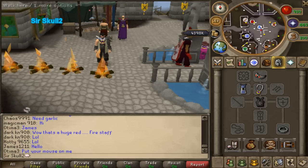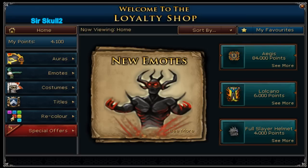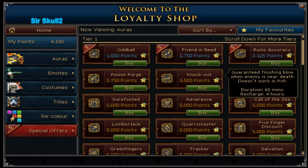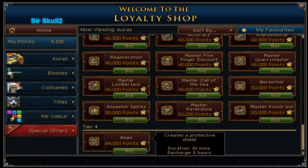I'm only going to show you the main new aura, which is this one. It creates a protective shield for 84,000 loyalty points, and basically this reduces 10% of your damage taken. So that's pretty good.